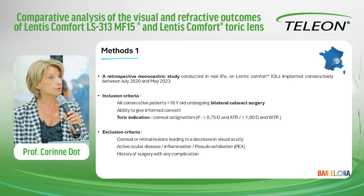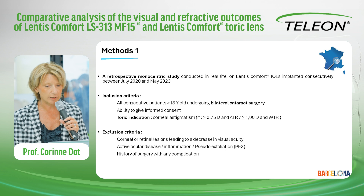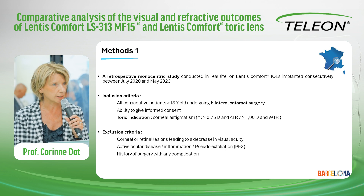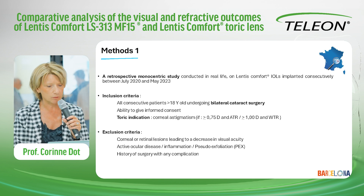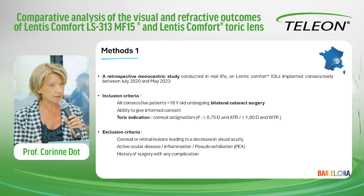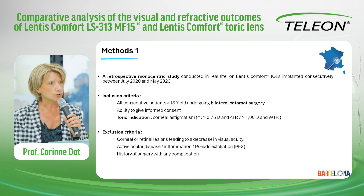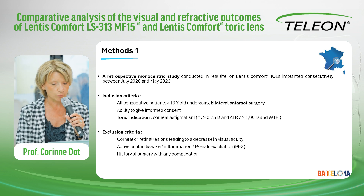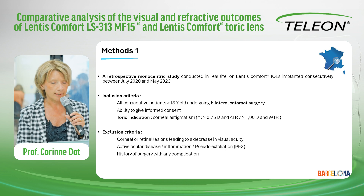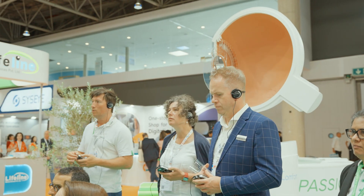This is a retrospective monocentric study conducted in real life at NIO in France, with this IOL implanted consecutively between July 2020 and May 2023. The inclusion criteria were all consecutive patients older than 18 years undergoing bilateral cataract surgery. The toric lens was indicated if corneal astigmatism was superior or equal to 0.75 diopters, whether against-the-rule or with-the-rule.